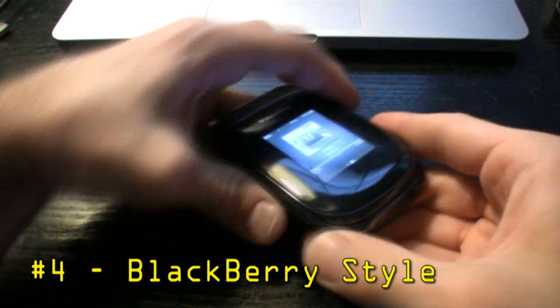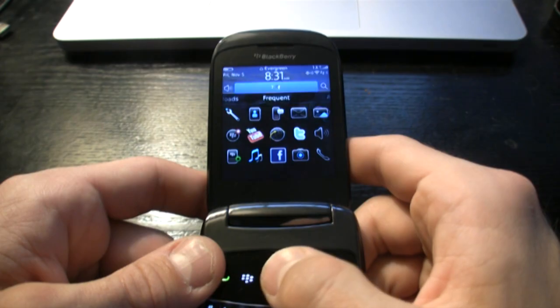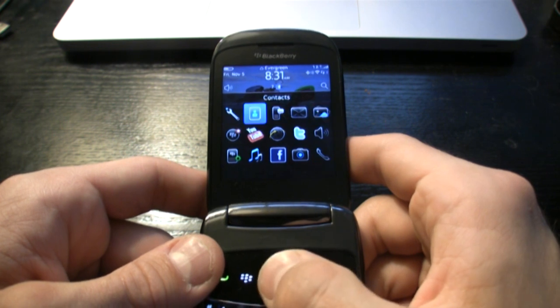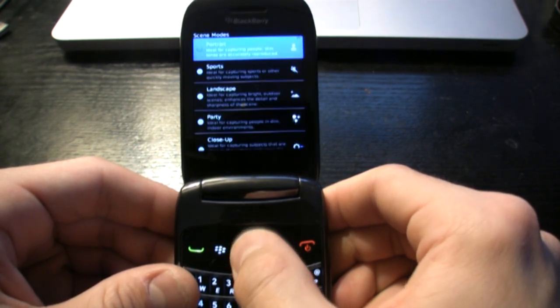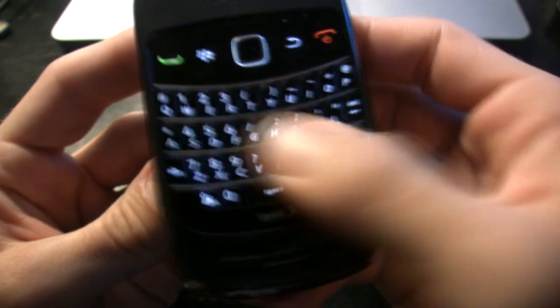Flipping out at number four, we have the BlackBerry Style, and we say flipping out because this thing flips up to reveal a full QWERTY keyboard. Architecturally, this phone's a bit of a black sheep within the smartphone market. We love the BlackBerry Style because of the new BlackBerry 6 OS, and its camera was one of the best we've seen, even compared to cell phone entertainment giants like the Droid X. Call quality and battery life are superb on the BlackBerry Style, and it's a solidly built phone. Besides, who could live without BlackBerry Messenger?